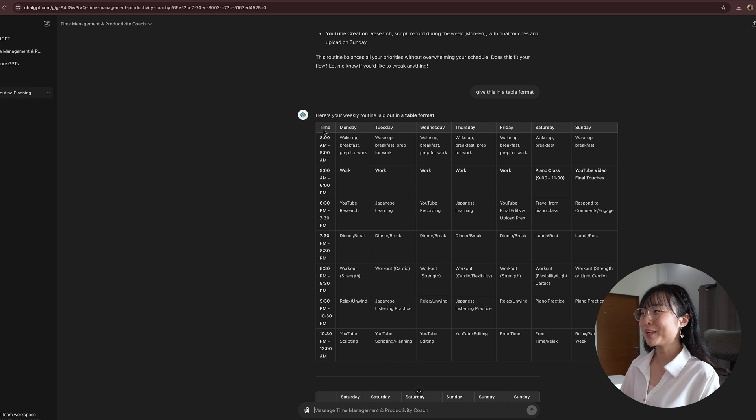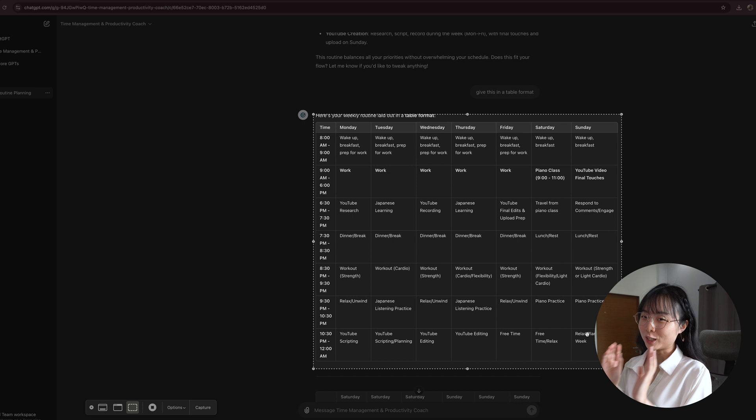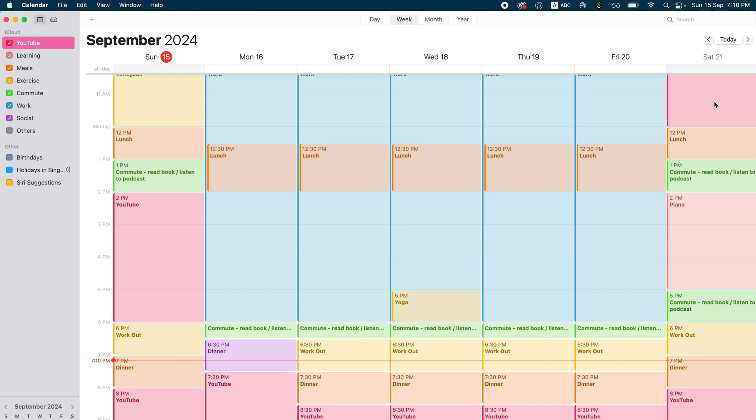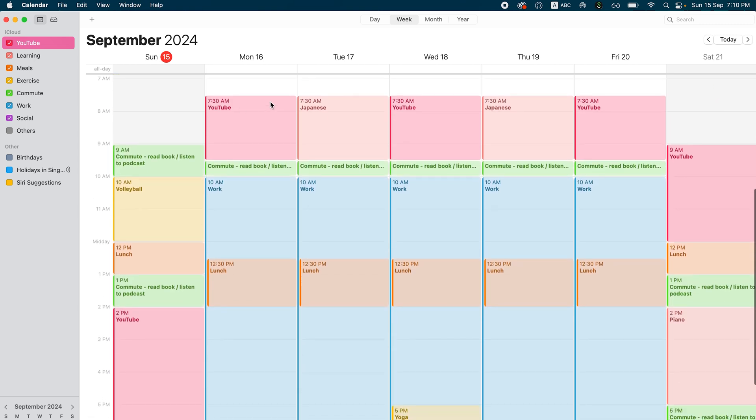At this point you can see a pretty solid weekly routine, and I'm pretty happy with the result. If you are happy with the result, you can screenshot this timetable and send it to yourself. But I'm going to show you how to transfer this information into your calendar — whether it's Google Calendar, iCloud Calendar, or any of your calendar apps — in just under a minute.